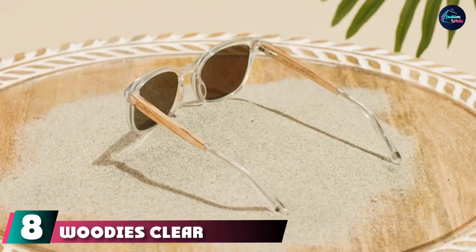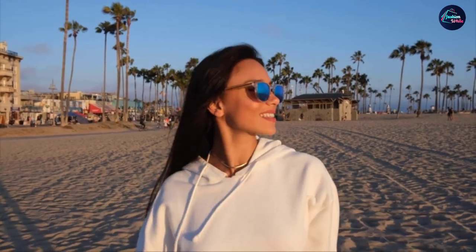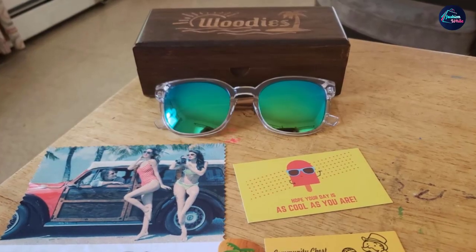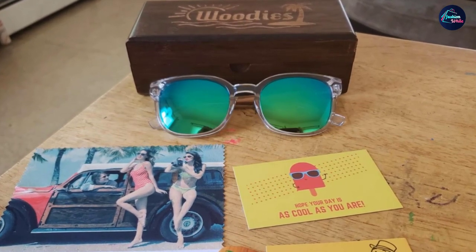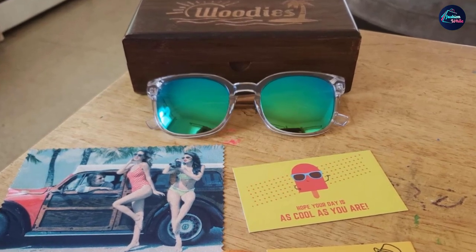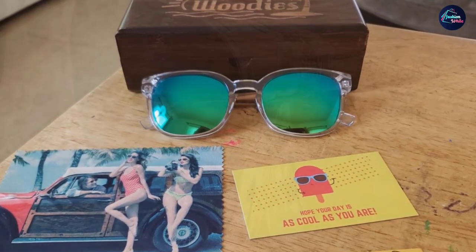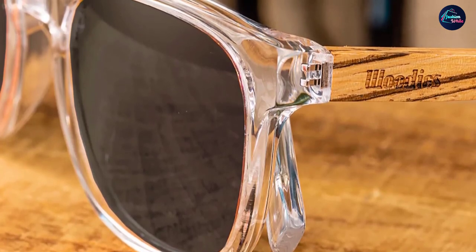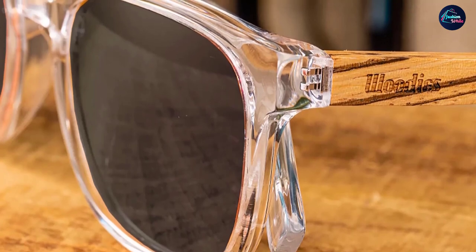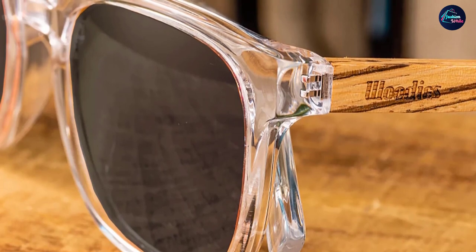At number seven we have Wood Is Clear Acetate Sunglasses — a stylish option offering sun protection and a serious pop of color with their bluish-green lenses. The zebra wood arms and colorful lenses set within clear acetate will make you stand out. Their polarized lenses offer 100% UVA and UVB protection, and they come complete with a free bamboo case, cleaning cloth, and wood guitar pick, backed by a 30-day money-back guarantee.